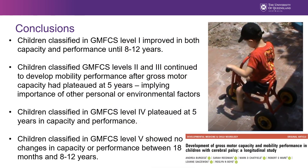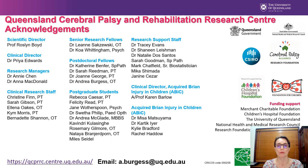This study shows the relationship between gross motor capacity and mobility performance for children classified in each GMFCS level. Children classified in GMFCS level 1 improved in both capacity and performance until age 12 years. Children classified in GMFCS levels 2 and 3 continued to develop mobility performance after gross motor capacity had plateaued at 5 years, implying the importance of personal or environmental factors. Children classified in GMFCS level 4 plateaued at 5 years in both capacity and performance, while GMFCS level 5 showed no changes between 18 months and 8 to 12 years. We hope these results may be used to support and advocate for children with cerebral palsy and their families. If you have any questions, please send me an email.